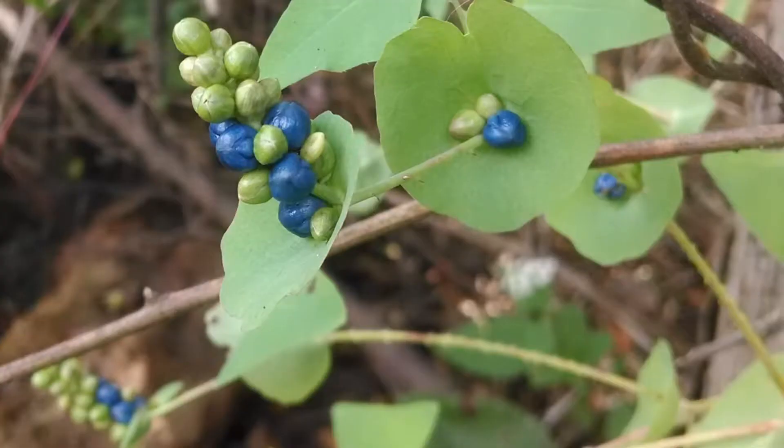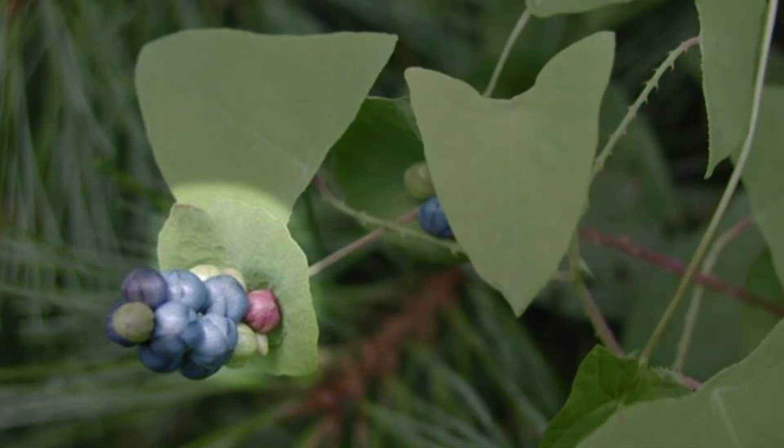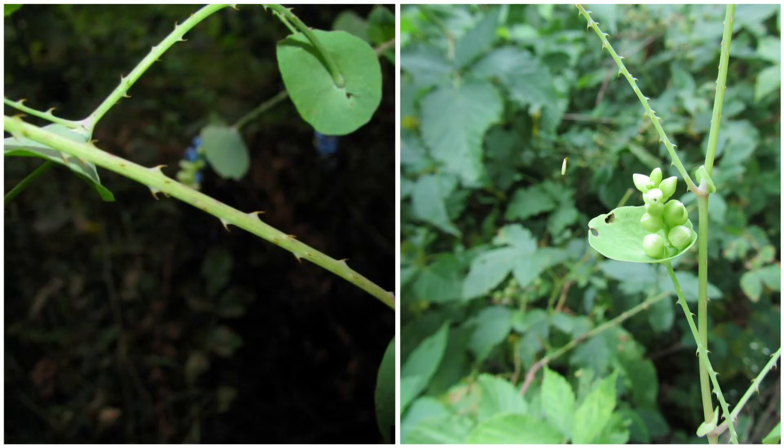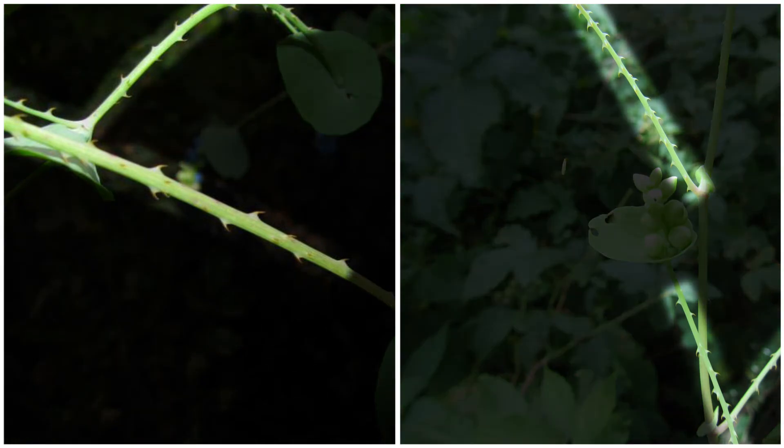While the pale green flowers are not noticeable, mile-a-minute vine produces distinct metallic blue or purple berry-like fruits in late summer, each approximately a quarter of an inch across. The fruit appear in an elongated cluster at the vine's tips. The clusters have a round, cup-like leaf structure directly below them. The stems are thin, flexible, and covered in tiny hooked barbs. The barbs enable the vine to climb over plants and man-made surfaces.